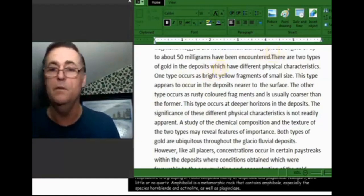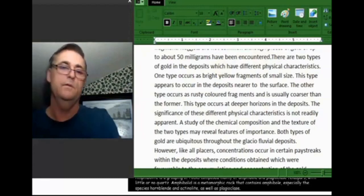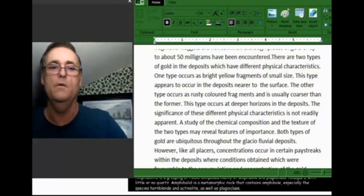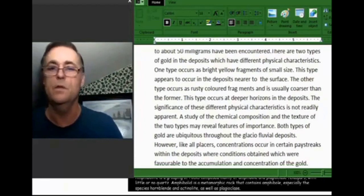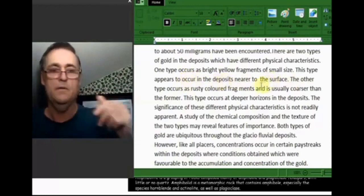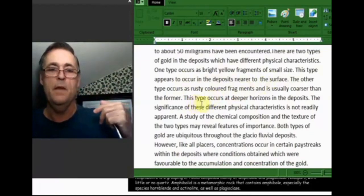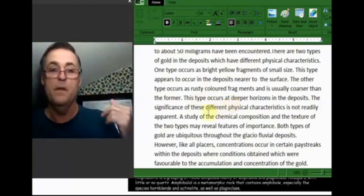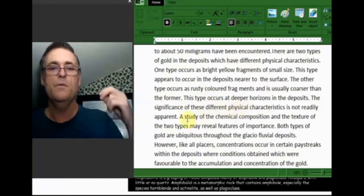We know the glacier gold is there — this report from the Milnet area is about the shot-size gold. One type occurs in deposits near the surface. The other is rusty colored fragments, and this type occurs at deeper horizons in the deposits. Usually that's bedrock, but it might be above. The significance of these physical characteristics is not readily apparent — a study of the chemical composition and texture of the two types may reveal features of importance, but as far as I know nobody's done that study.